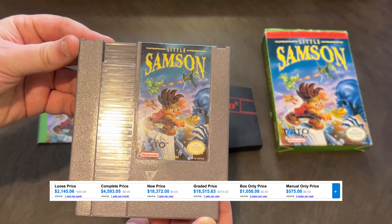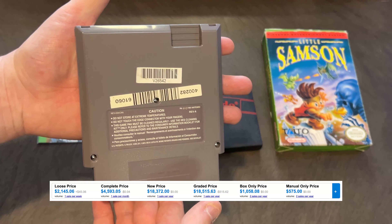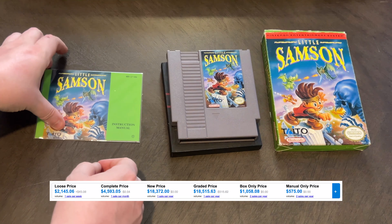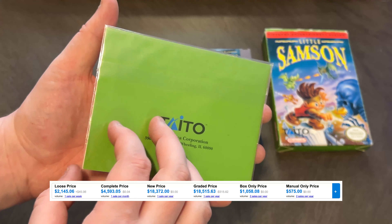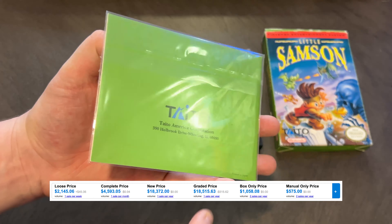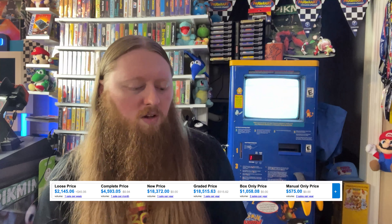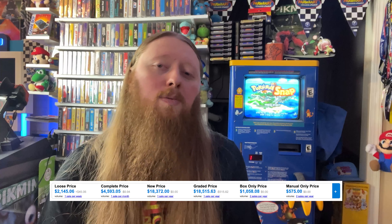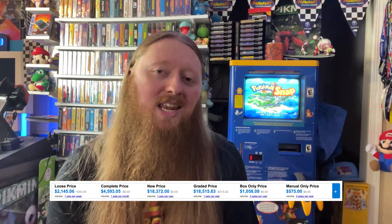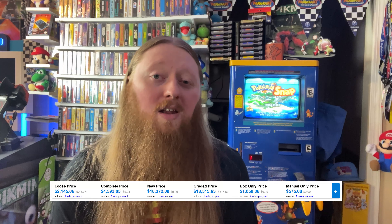This is actually a pretty fun little platformer game, and the reason it's so expensive is kind of the same reason that Flintstones is expensive — it was just a very late release. By the time this game came out, the Super Nintendo was already out and everyone had moved on. Nobody was thinking this game was going to be rare in the future, and nobody was really collecting the way we do now back then. I probably will never have a complete NES collection, but already having this one, I have a pretty good start — hopefully I can get most of them, probably minus Stadium Events.